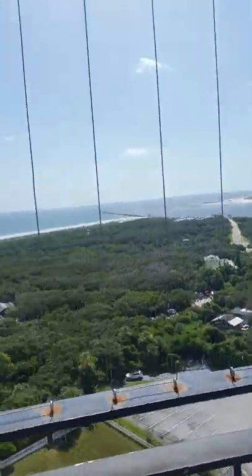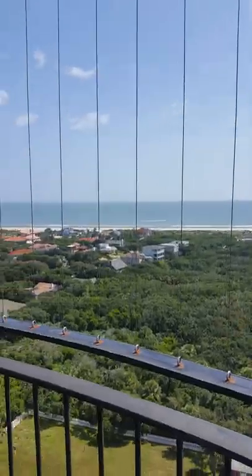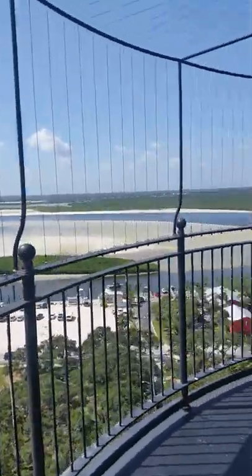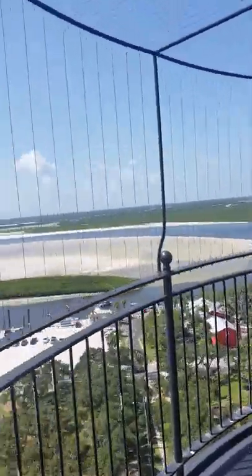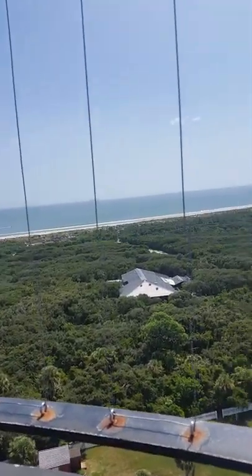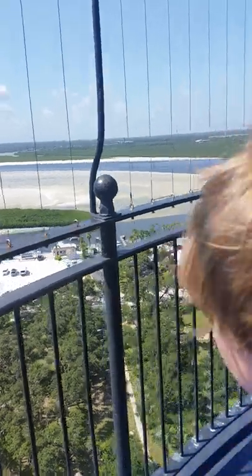We made it on top of the lighthouse! There's the view — isn't it amazing? Look at all those views. I climbed up 203 steps, and this is your view.